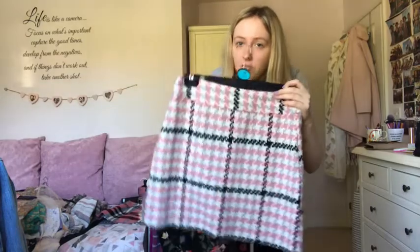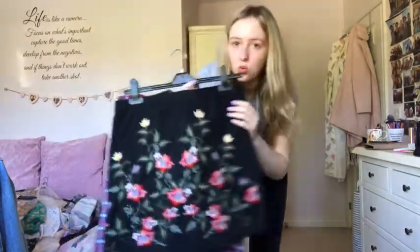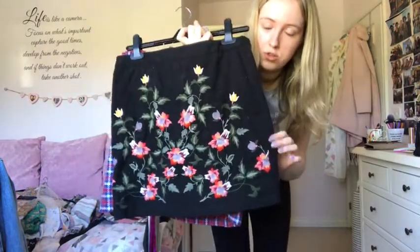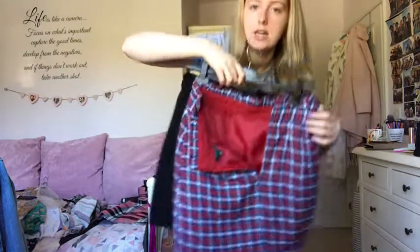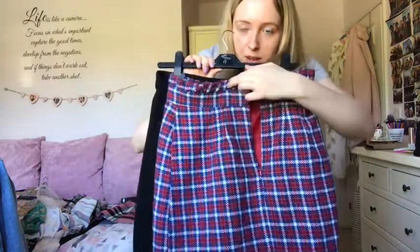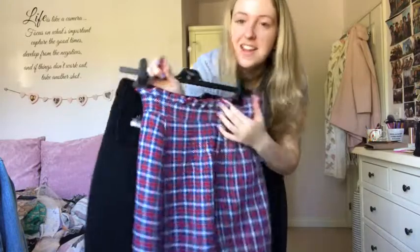This Topshop skirt I've had since I was about 16 - it goes well with black, gray, or white tops and is lovely for wintertime, so it's staying. This other Topshop one is embroidered and really structured, goes great with pink jumpers, so I'm keeping that. Behind it is a similar paper bag waist skirt - I wear it to various occasions and I'm keeping that one too.